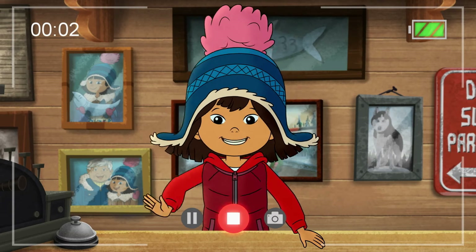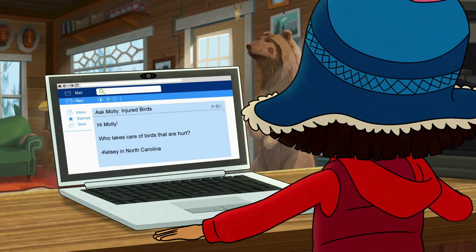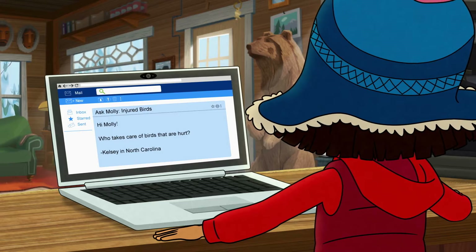Hey, everyone! Molly here to answer your questions about life in Alaska. Kelsey in North Carolina asked, who takes care of birds that are hurt? Let's find out!